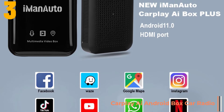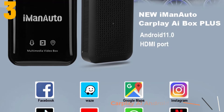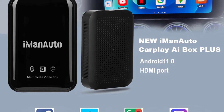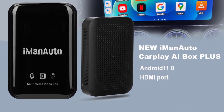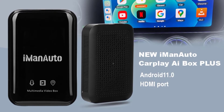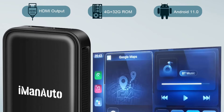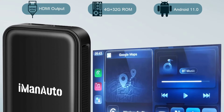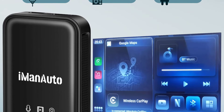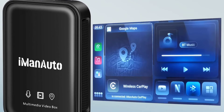Specifications: Brand name: iMan Auto. Display size: 10.25 inches. Max external memory: 32G. Operating system: Android 11. RAM: 4GB. Item weight: 0.3 kg. Voltage: 12 volts. Item size: 105 x 65 x 25. ROM: 4G.